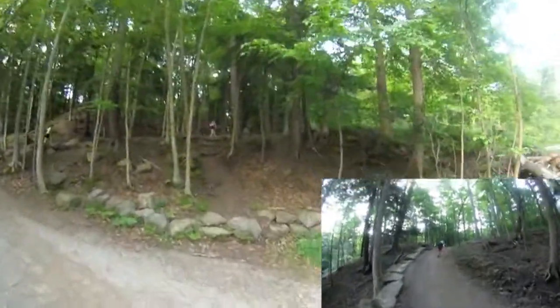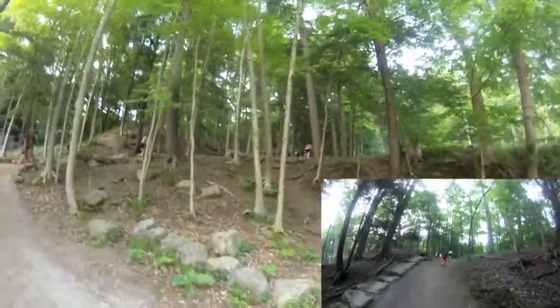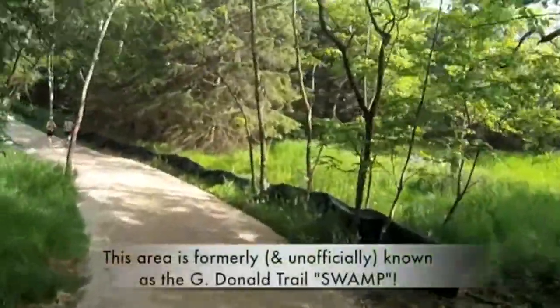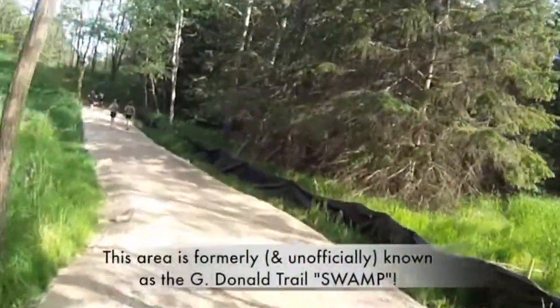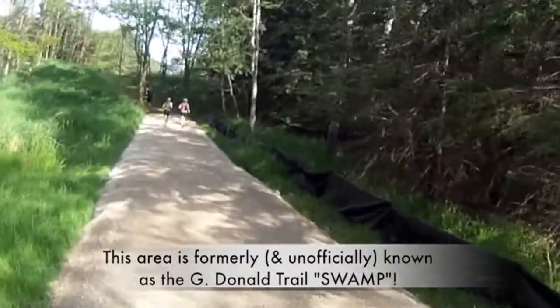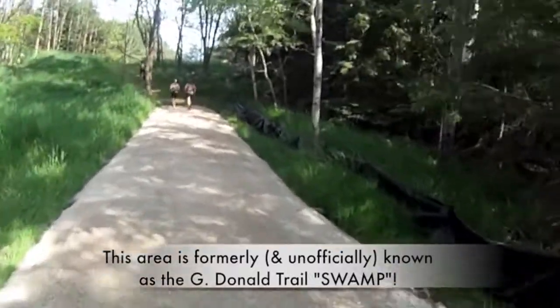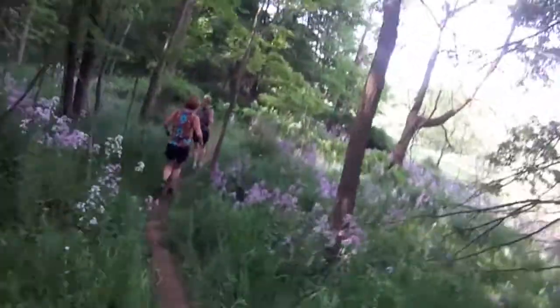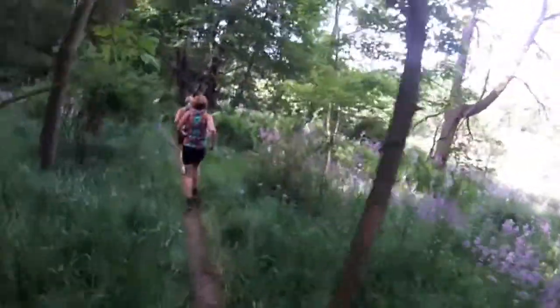At about 12 and a half kilometers, here's a tough little switchback. Good news for runners this year — the mud that you've seen in previous years is not here. The course has been prepared with gravel and it's dry. Beautiful. Here's some quick single track off the G Donald trail prior to an ascent up Martin Road.